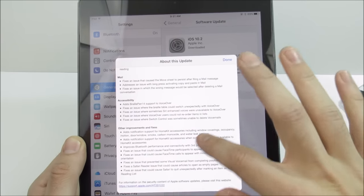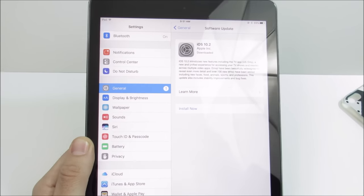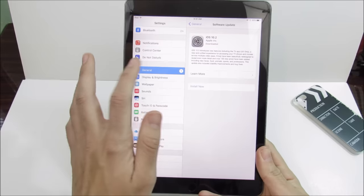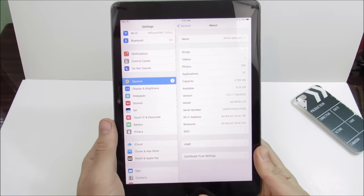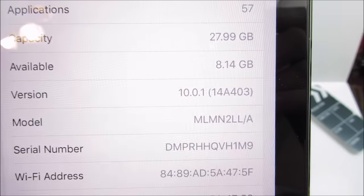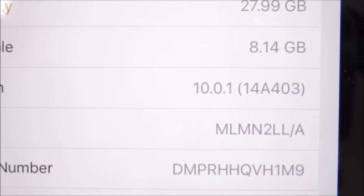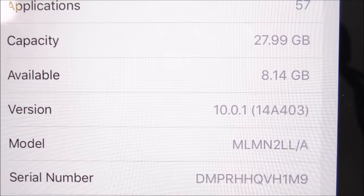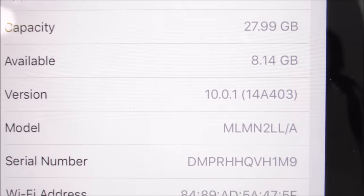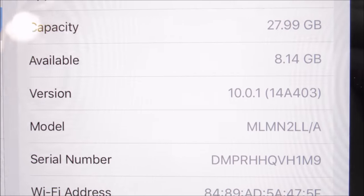These features are exactly the same as what you get on the iPhone. The reason I'm doing this iPad Pro 9.7 update video is because I've had this tablet a very long time and I'm still on iOS 10.0.1 — the first release when they went to iOS 10 for the iPad Pro. I'm going to show you the performance on iOS 10.0.1 versus iOS 10.2 and then do the update.